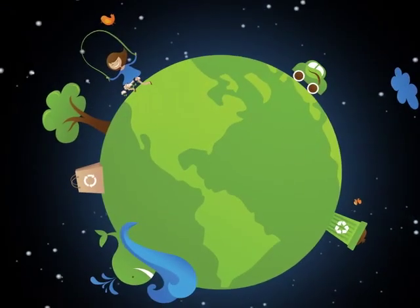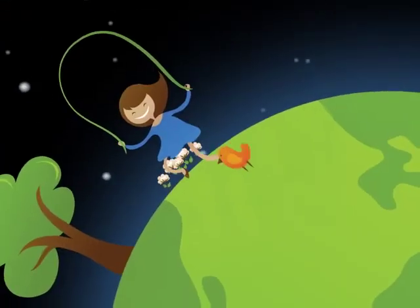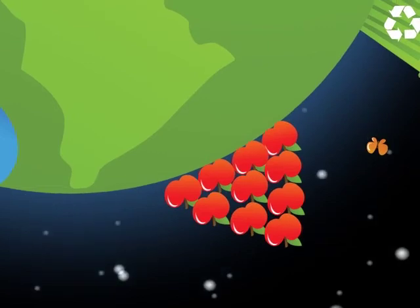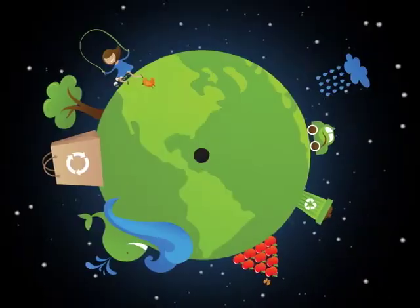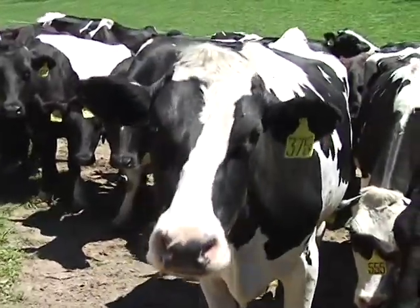We face a lot of big challenges in the world today, like taking care of the planet for future generations and at the same time producing enough food and energy for a rapidly growing global population. The question is: can we do both? You bet, but it's not going to be easy and it's going to take lots of different people doing lots of different things. What kinds of things?